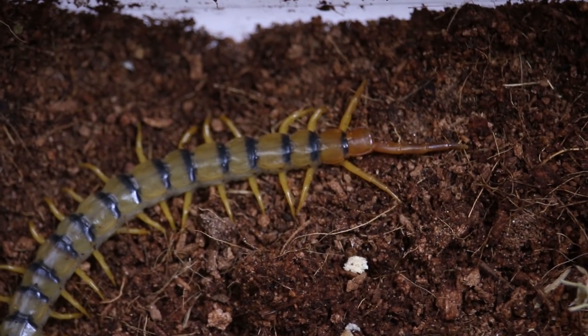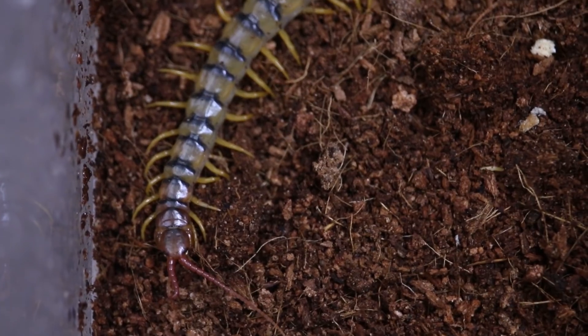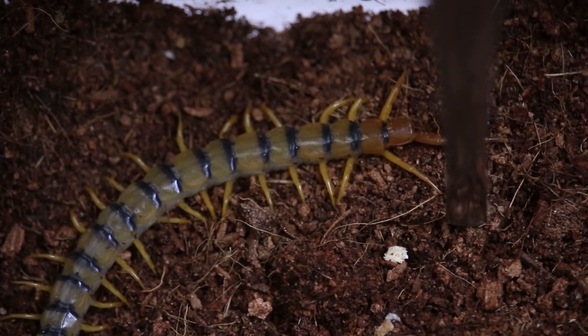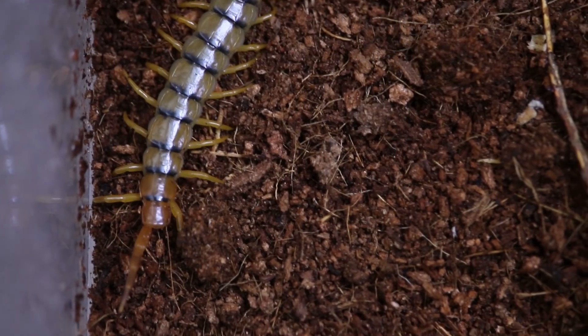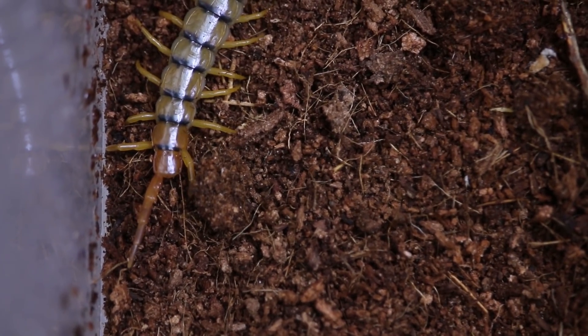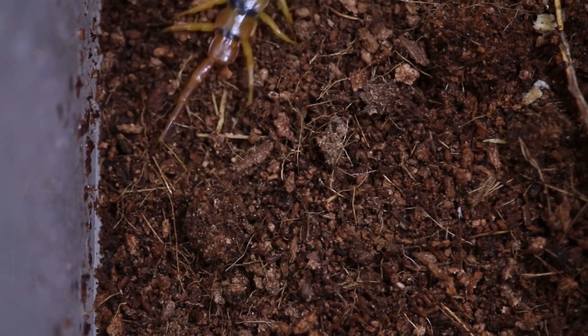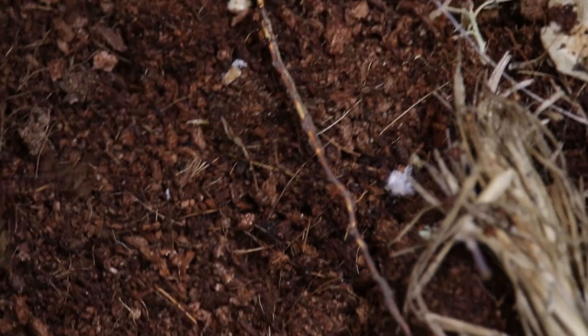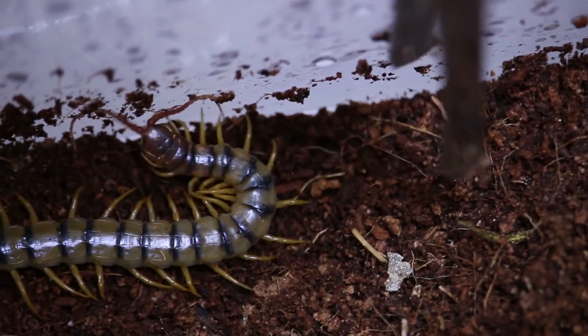This is an animal that I handle on occasion but not all the time. They don't particularly enjoy being handled. You can see this one is missing a modified leg on its back — normally there's a pair of those sticking out, and this one is missing one, which obviously does not impede it. They just use it to hold on to stuff when they climb, and this one being in captivity now is not going to be fighting for its life or crawling away from predators.